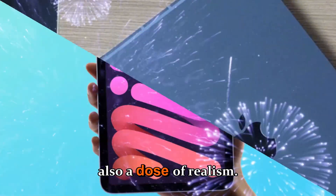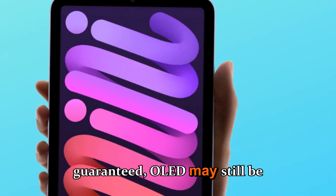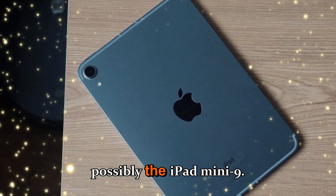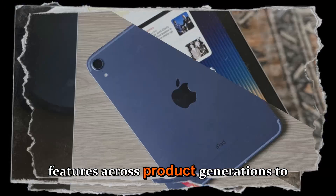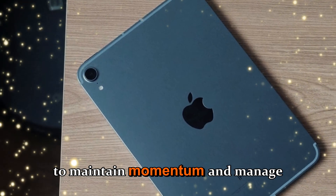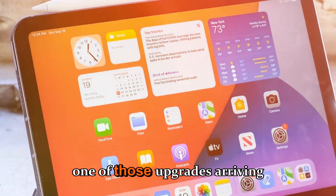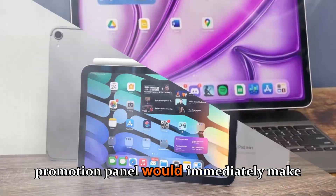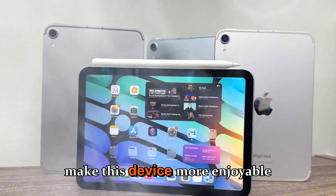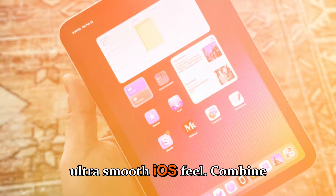But there's also a dose of realism. Some reports hint that while ProMotion is almost guaranteed, OLED may still be saved for a later model, possibly the iPad mini 9. Apple is known for its carefully staged rollouts, spreading big features across product generations to maintain momentum and manage production costs. Still, the possibility of even one of those upgrades arriving in a mini is huge. The 120Hz ProMotion panel would immediately make this device more enjoyable for artists, gamers, and anyone who loves that ultra-smooth iOS feel.